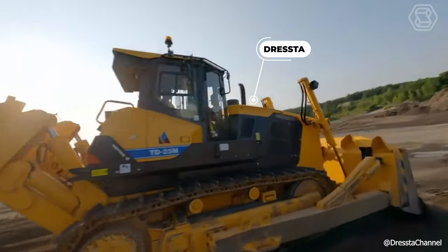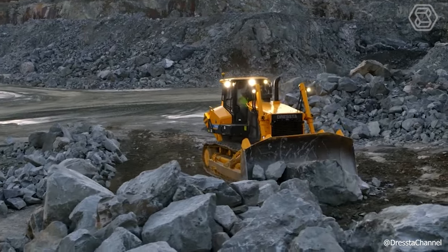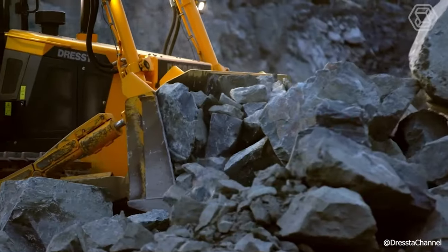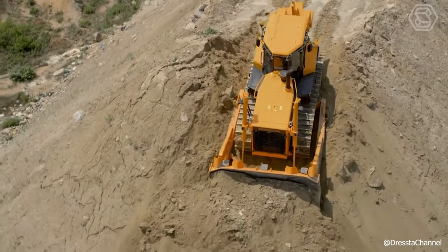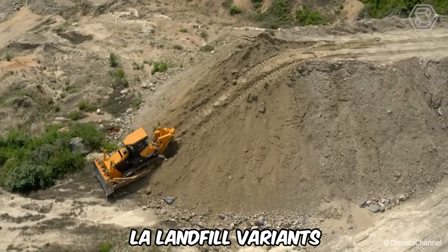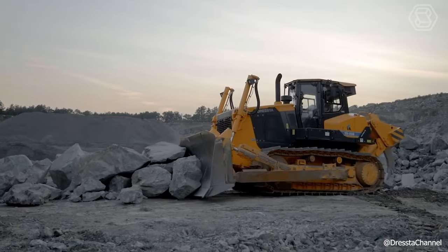Dresta has recently introduced its new heavy-duty bulldozer, purpose-built for demanding tasks in mining, coal development, and construction. The company has integrated advanced technologies and components to maximize performance. The ND25 series machines are offered in both standard XP and LA landfill variants, with customization options available to meet specific client needs.